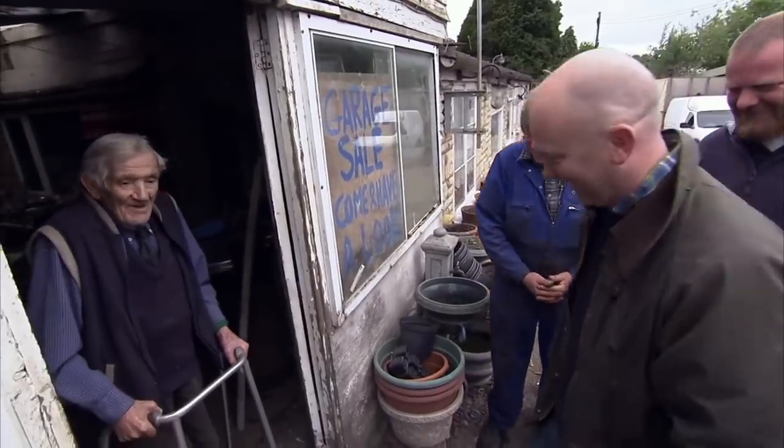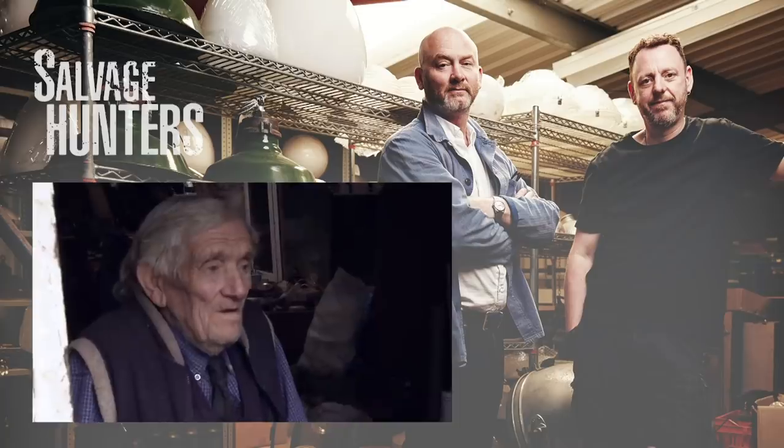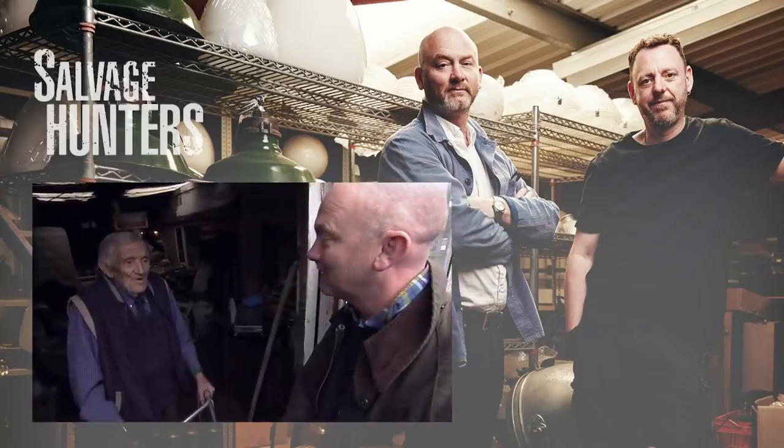Finally Drew has a good deal, but old Mr. Tite has a final surprise to let Drew know who's boss — he insists on cash. Drew says he'll see what he can do, and counts out the notes one by one.